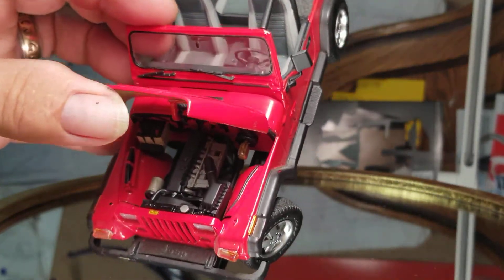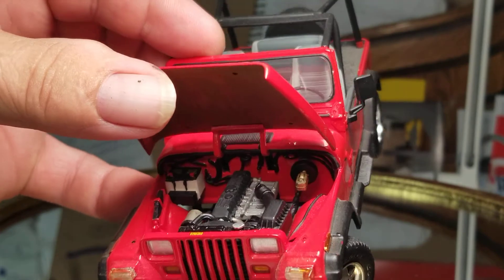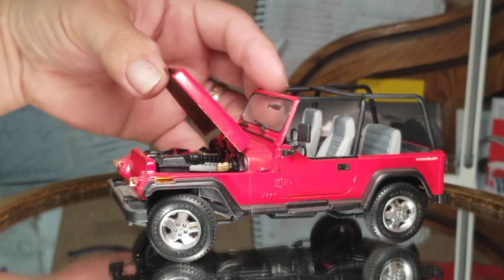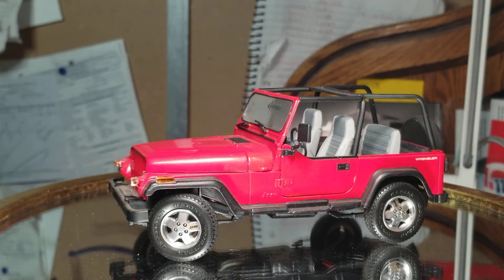Let's see if I can get the light here — does that help? Well, again, like I said, just building it box stock the way that Tamiya tells you to paint it or build it.